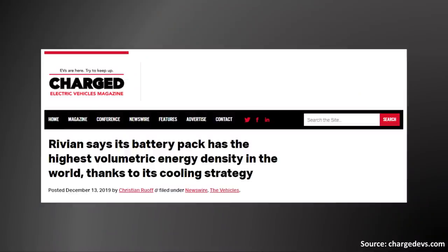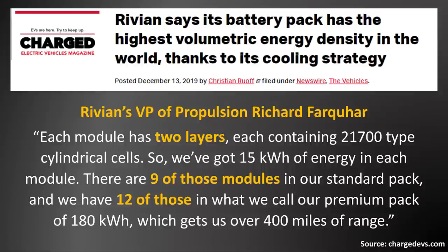When it comes to the battery pack sizes that Rivian is currently offering and will offer in the future, and the actual layout of the modules in these battery packs, a Charged EVs article from late 2019 has some quotes from Rivian's VP of Propulsion. He mentioned: 'Each module has two layers, each containing 21700 type cylindrical cells.'